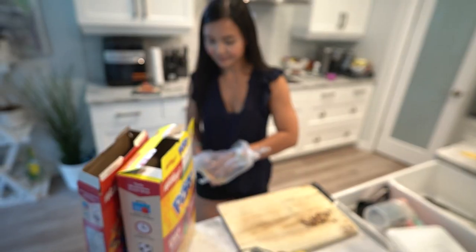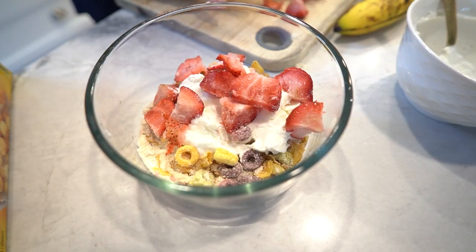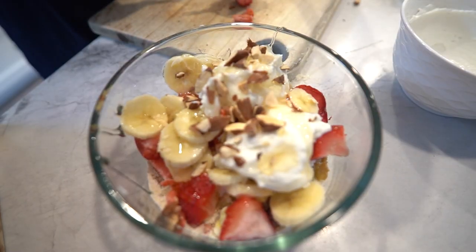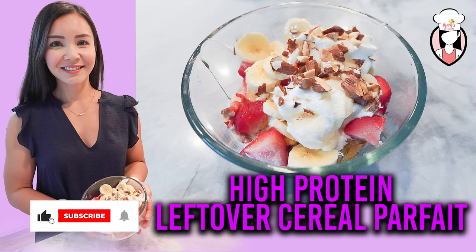Hey everyone, welcome back to Neri's Kitchen where we create healthy and delightful recipes each week. I'm Neri and today I'm excited to share with you an individual size version of our colorful cereal parfait. If you enjoy this recipe, don't forget to hit that like button and subscribe to our channel for more tasty creations. Let's get started.